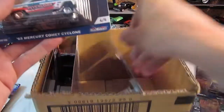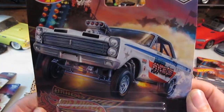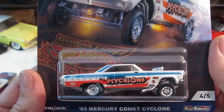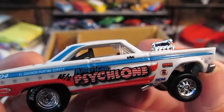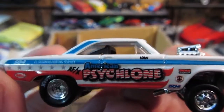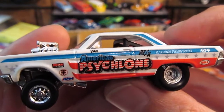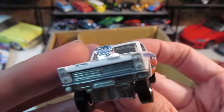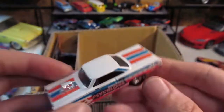Number four — there's the Mercury Comet Cyclone. Fantastic. Just the artwork on these is great, every one of them is really nice. The tempos on it are really well done — trust me, they're clear. It's just my camera which doesn't like to focus all that often. It's a good camera — it's a Canon, if that makes any difference.